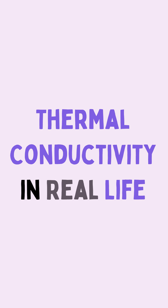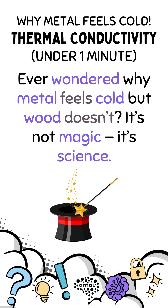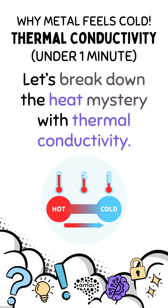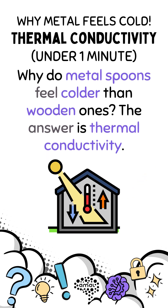Thermal conductivity in real life. Ever wondered why metal feels cold but wood doesn't? It's not magic, it's science. Let's break down the heat mystery with thermal conductivity. Why do metal spoons feel colder than wooden ones? The answer is thermal conductivity.